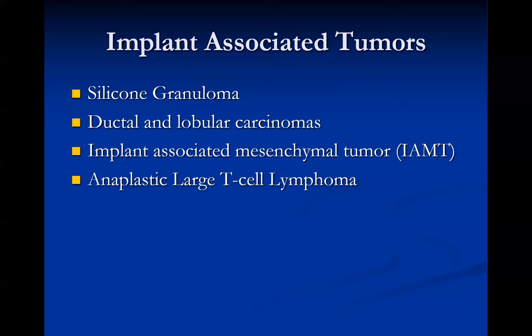That's it for the implant imaging section. There are multiple implant-associated tumors we didn't have time to cover, including silicone granulomas, breast cancer in association with implants, implant-associated mesenchymal tumors, and anaplastic large T-cell lymphoma — for which a recent implant type was recalled due to increased incidence. Thank you for attending, and now I'll turn it over to Dr. Johnson.